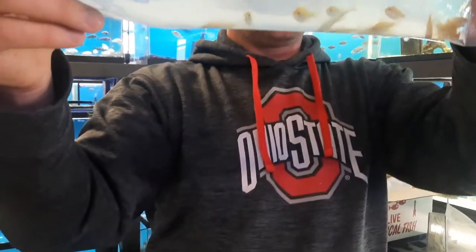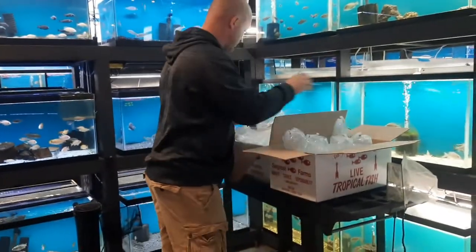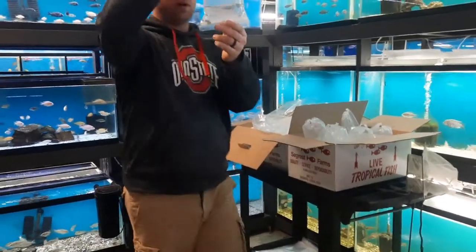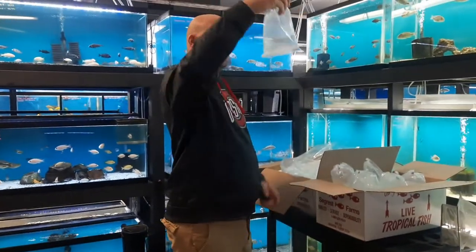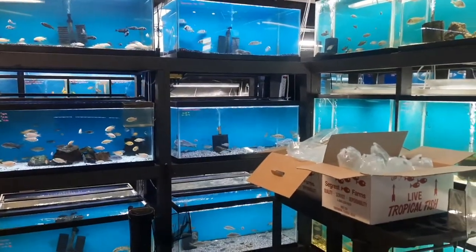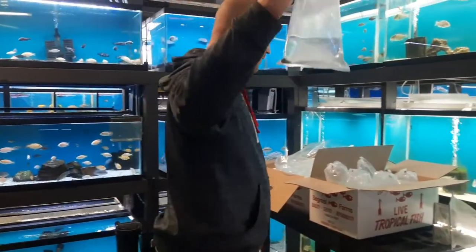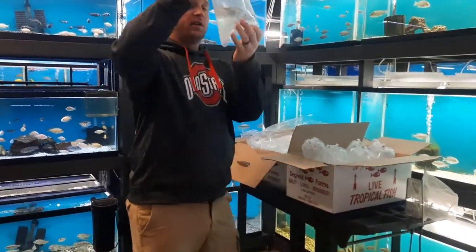Some more German Gold Rams. It was a green clown goby — I got two of them, actually apparently I got three of these clown gobies. Saltwater, by the way, you guys, that is a saltwater fish. This was a Fiji Blue Damsel. I wanted to check some of these damsels out for a project that I'm working on.